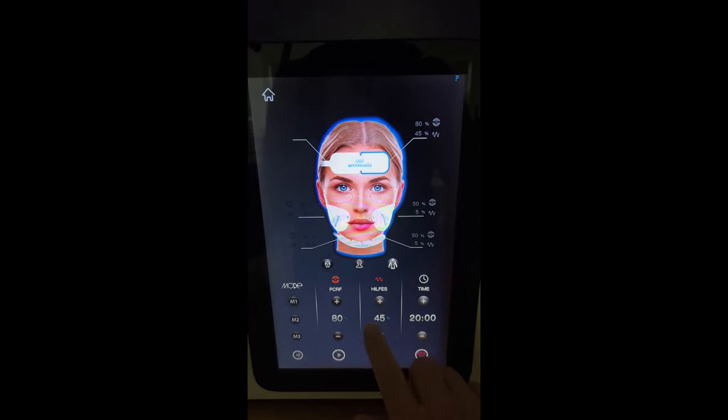I would recommend this machine 100 times over. The FFACE8 is not limited to just your face — you can use it on your body as well, and I will absolutely be doing that in the future. Because the applicators are disposable, you can purchase more on the MTS Aesthetics website. I'll have links to those as well as the FFACE8 in the description box below. You really can do these treatments at home and save thousands of dollars.